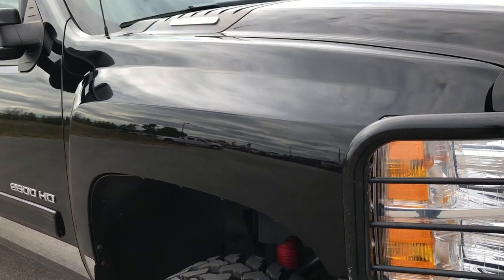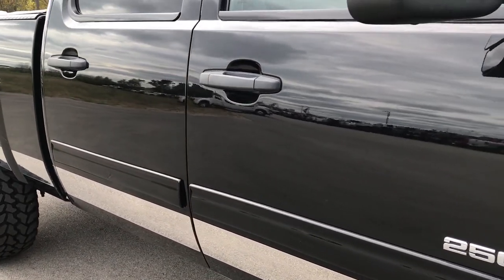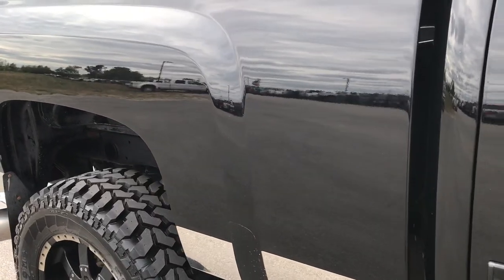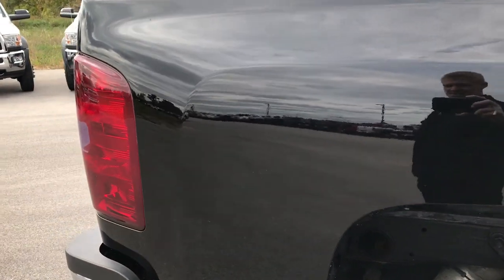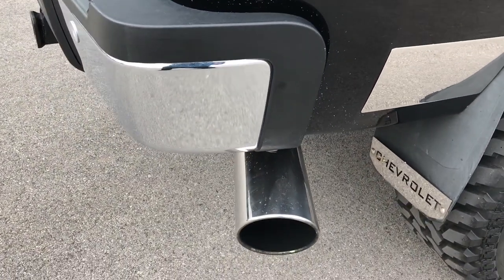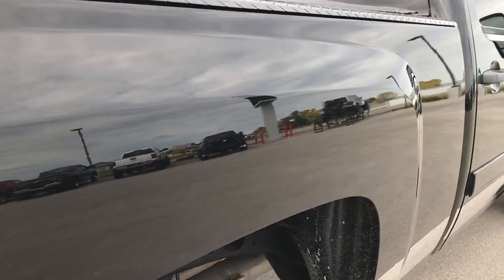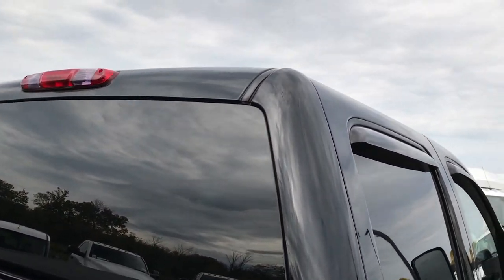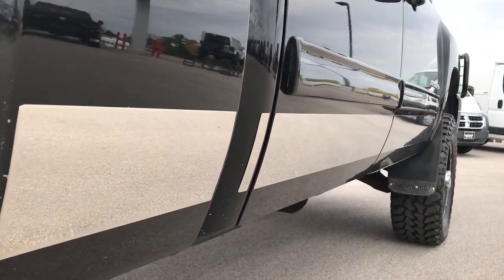As we go down this side of the truck, you can see just how glass-like and mirror-like that paint is. We take these HD videos so if you are far away, or even close by and just cannot make the trip down, you can still see the truck, hear the truck, and have confidence in what you are looking at before you even get here. Very clean down this side of the truck.